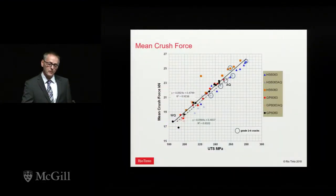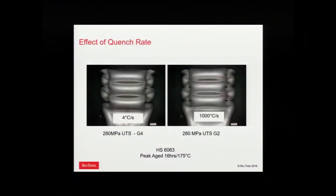When we went from water quench to air quench, we got a lot more cracking in crush and couldn't get a crack-free crush above about 230 MPa yield. The quench rate is one of the biggest parameters affecting crush performance and ductility. On the left is an air-quenched crush sample for a high-strength 6063 — we've got cracking at the corners. On the right, the full water-quenched sample is crack-free and actually about 20 MPa stronger.